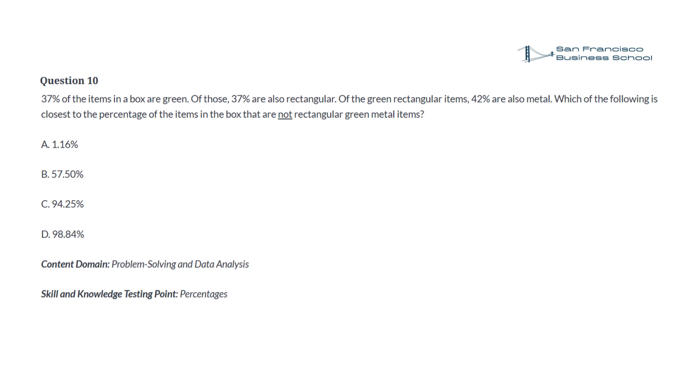Question 10. 37% of the items in a box are green. Of those, 37% are also rectangular. Of the green rectangular items, 42% are also metal. Which of the following is closest to the percentage of the items in the box that are not rectangular green metal items? a. 1.16%, b. 57.5%, c. 94.25%, d. 98.84%.